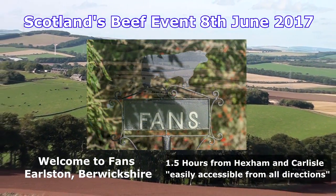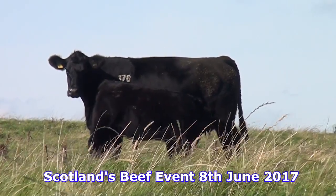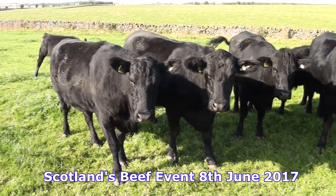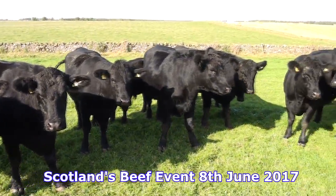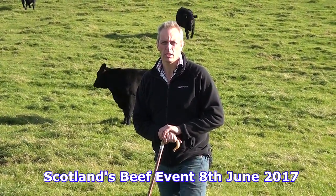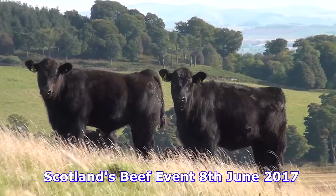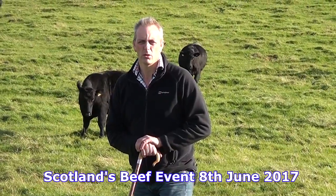The suckler cow herd, which is a closed herd, predominantly Aberdeen Angus sires. It has been closed for about 25 years now, and we also finish all the progeny from that. We retain all our own females which are bulled at 15 months of age to calve at two years old, with a very strict culling policy — bulls are out for eight to nine weeks and anything not in calf after scanning is finished. Everything calves in the springtime, first of April to the end of May, and weaned in October.